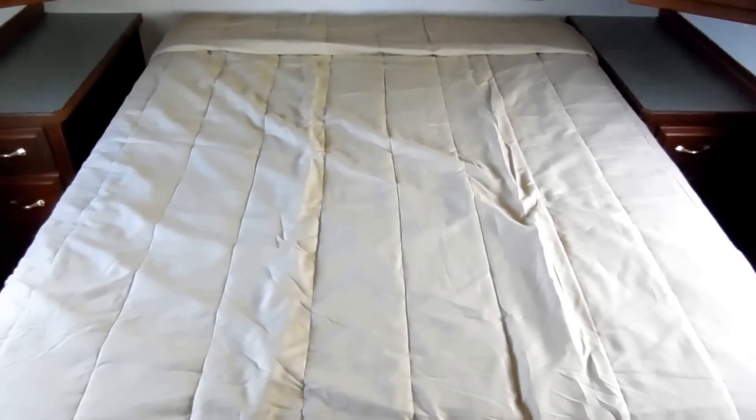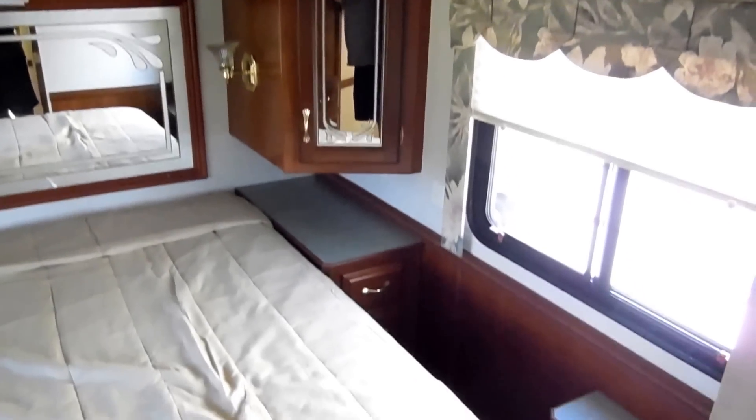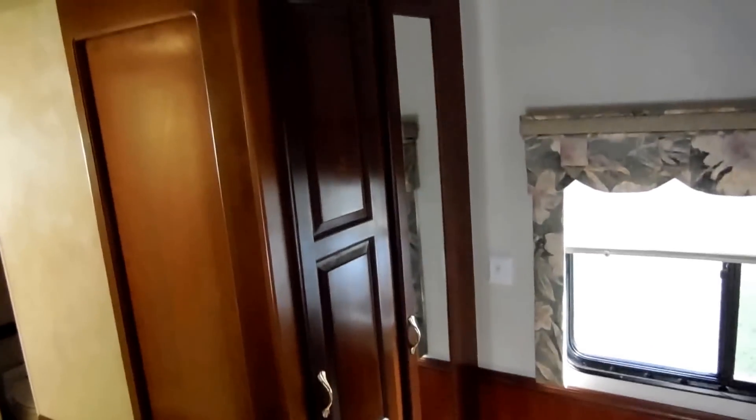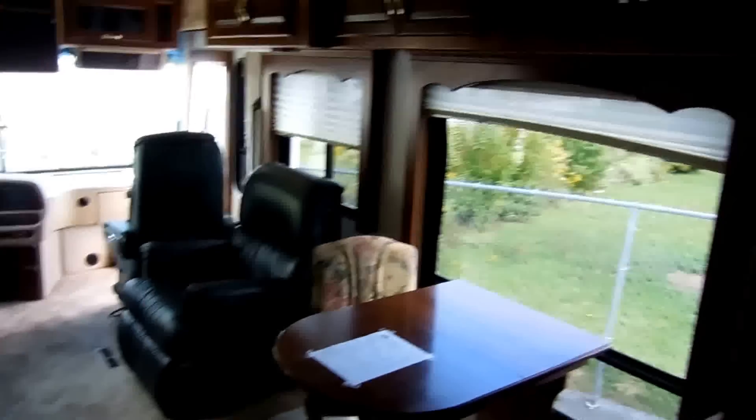Beautiful rear master bedroom with a queen island bed. All the mirror-front cabinetry. It's even got a ceiling fan in the bedroom. TV — all the electronics are included. Got another wardrobe closet over here in the corner. This is a like-new motorhome for $20,000 under NADA. Notice all the day-night shades in all the windows, matching window valances. This is something you can buy and pass on to your children or grandchildren — this thing is built to last for many, many years. It is that well-built.